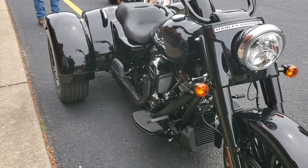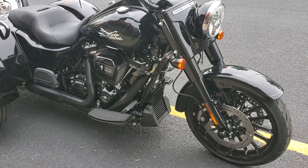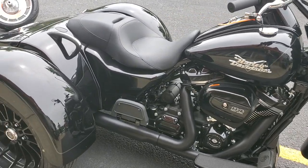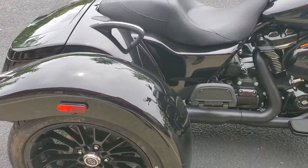Hey you guys, this is Larry out of Yorktown Harley-Davidson. I'm doing a little video on this three-wheeler — Freewheeler — and all blacked out. It looks real good. I'm going to have one like this one day in a couple years. I like the looks of this.